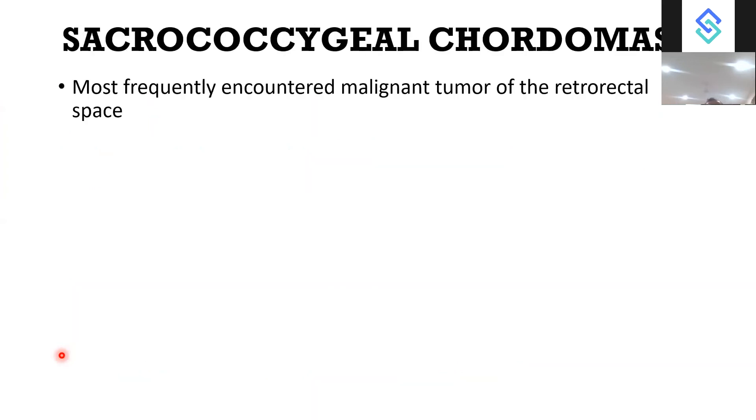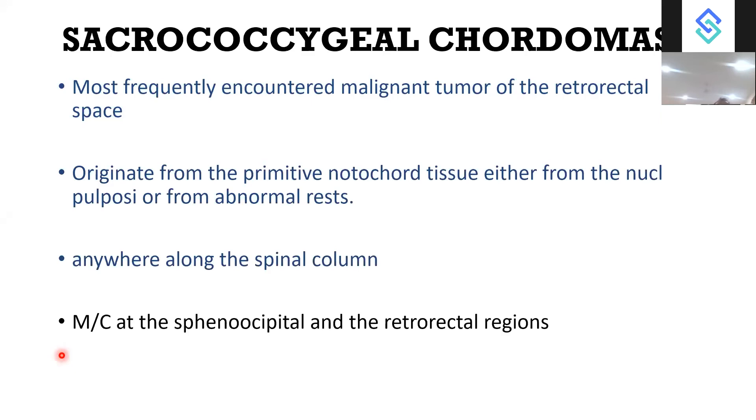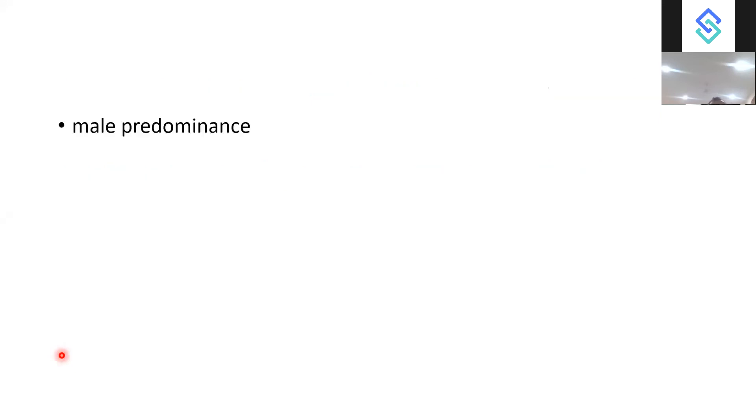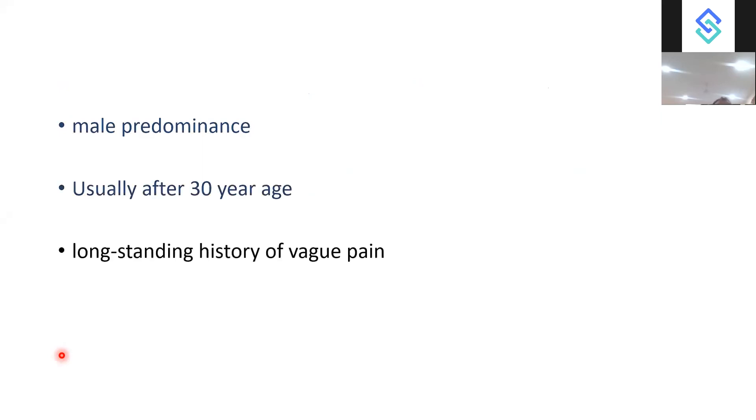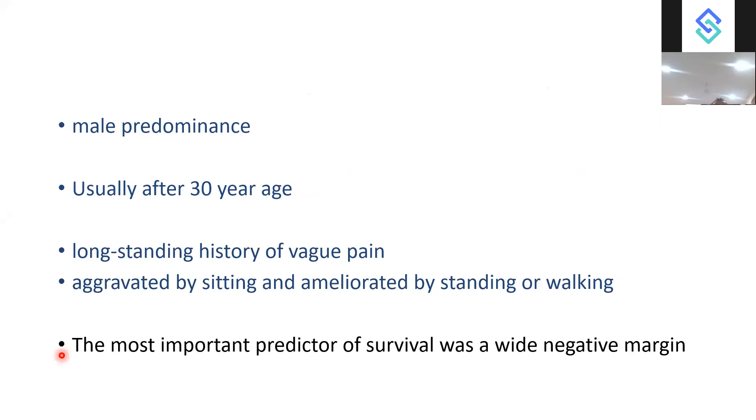Chordoma is the most frequently encountered malignant tumour of the retrorectal space, originating from primitive notochord tissue — either from the nucleus pulposus or from abnormal rests. It can form anywhere along the spinal canal but is most common in the spheno-occipital and retrorectal regions. It shows male predominance, usually presenting around 30 years of age, with a long-standing history of ache or pain aggravated by sitting and ameliorated by standing and walking. The most important predictor of survival is achieving a wide negative margin.